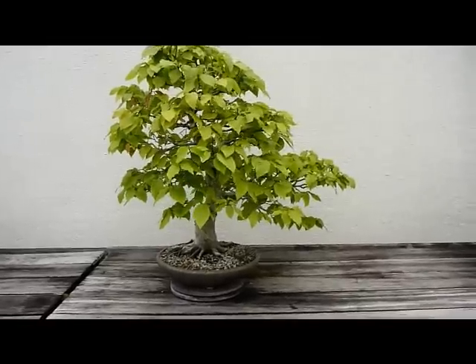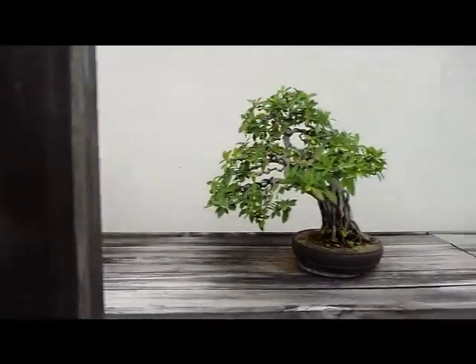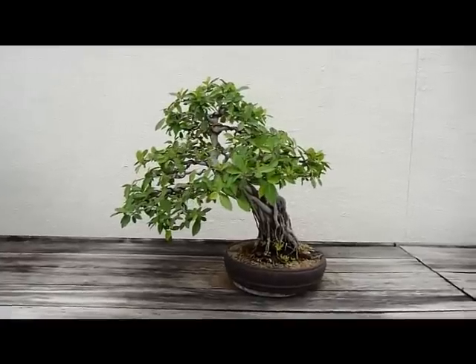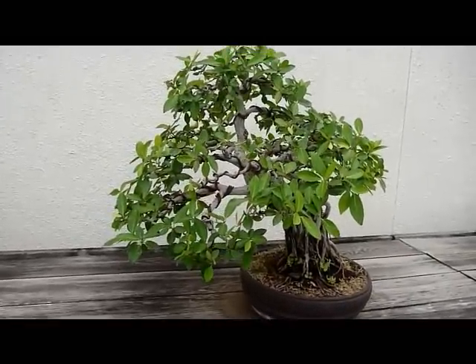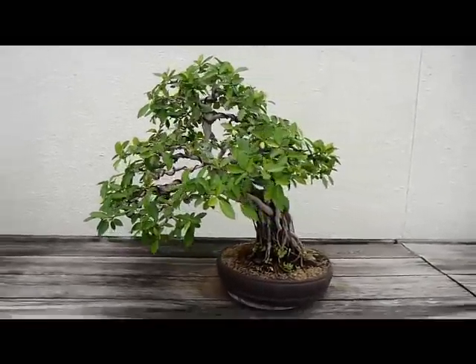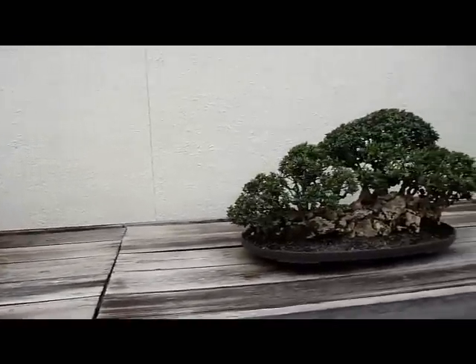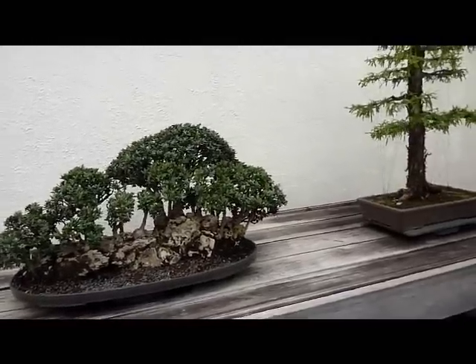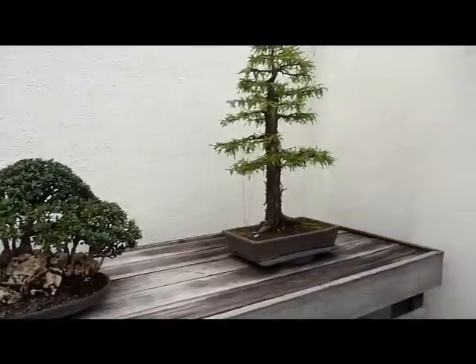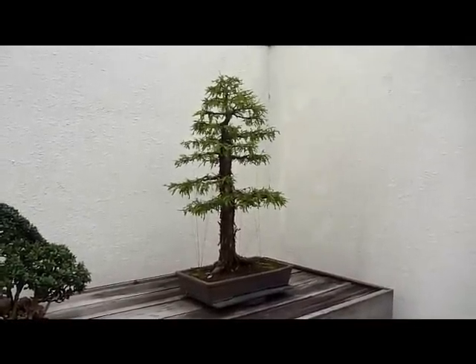It's an American beech, that's a natal fig from 1976. And the European olive, a little grove from 1970. And a Montezuma cypress — age unknown.